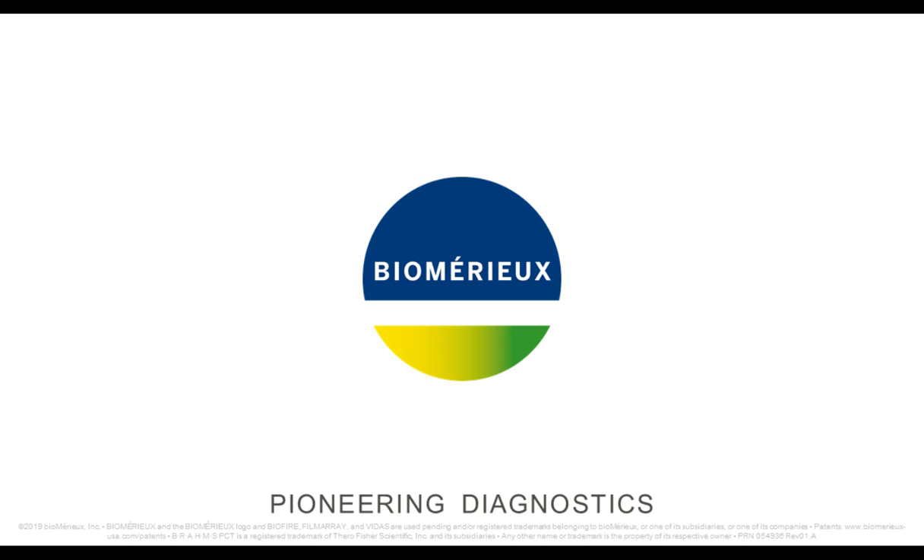Thank you so much, Dr. Baro, for that presentation. A quick reminder for our audience: simply type your questions into the drop-down box on the far left of your presentation window labeled Ask a Question, and click the Send button. Dr. Baro will answer as many questions as we have time for today. Let's take a look at our first audience question.